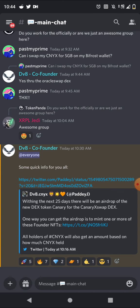All holders of Canary X will also get an amount based on how much Canary X they hold. Most of the airdrop will be going to the founders — the people that mint and hold the founder NFTs.